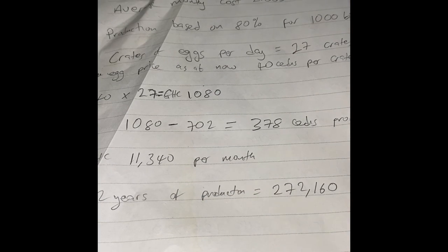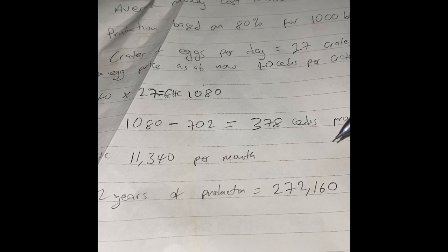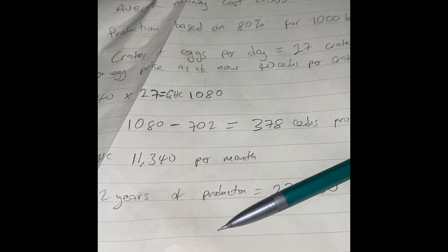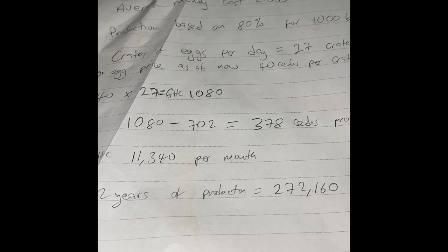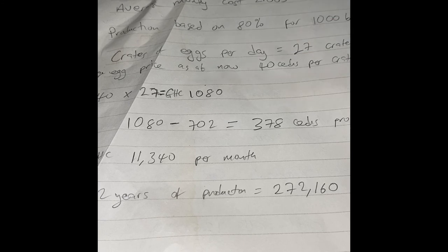If anybody is looking to go into poultry farming, this is what you're looking at as of November 2022. These figures can change — they can go up or down. The cost of feed is getting more and more expensive in Ghana, so the sooner you start the better. The structure costs are not included in these figures, but approximately if you are trying to house a thousand birds, you might spend about 100,000 to 120,000 cedis on the structure alone.